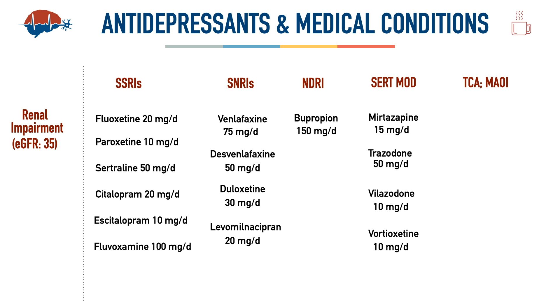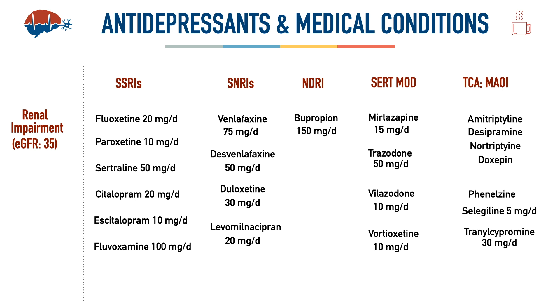Vortioxetine similarly needs no dosage adjustment with any eGFR decline. Nefazodone, though not currently available in the United States, can be started at 100 mg per day, but dose increases must be done very cautiously as eGFR declines. For tricyclic antidepressants and MAOIs — in geriatric patients, TCAs should not be considered due to their side effect profile, toxicity risk, and drug interactions.